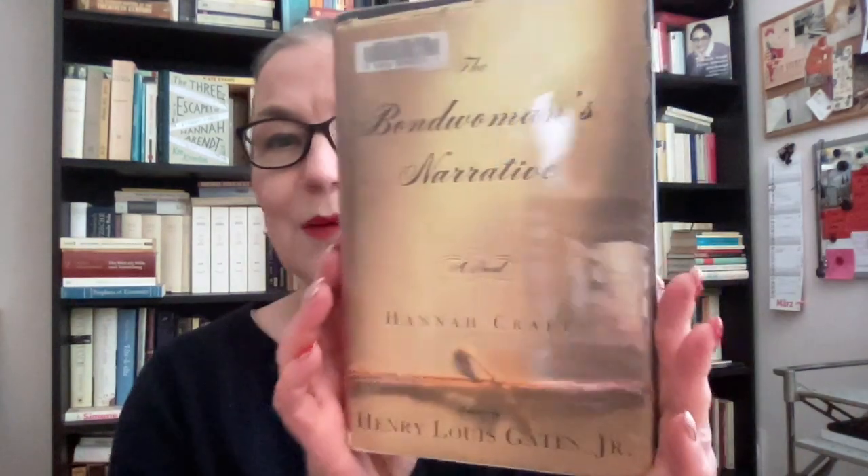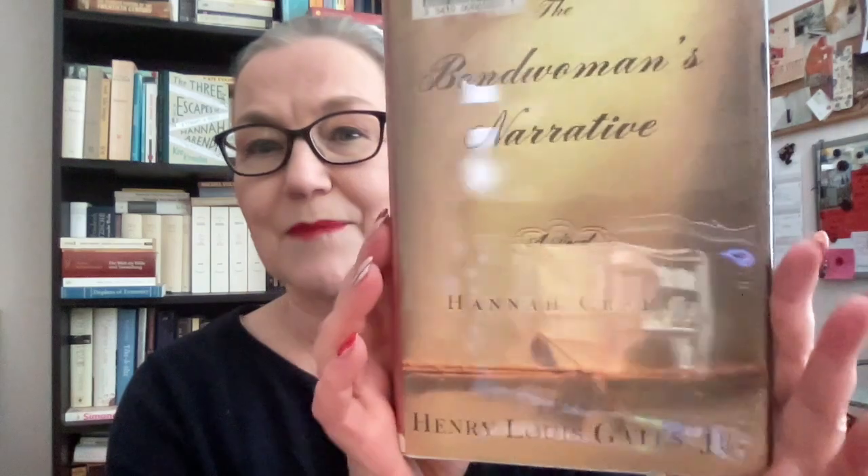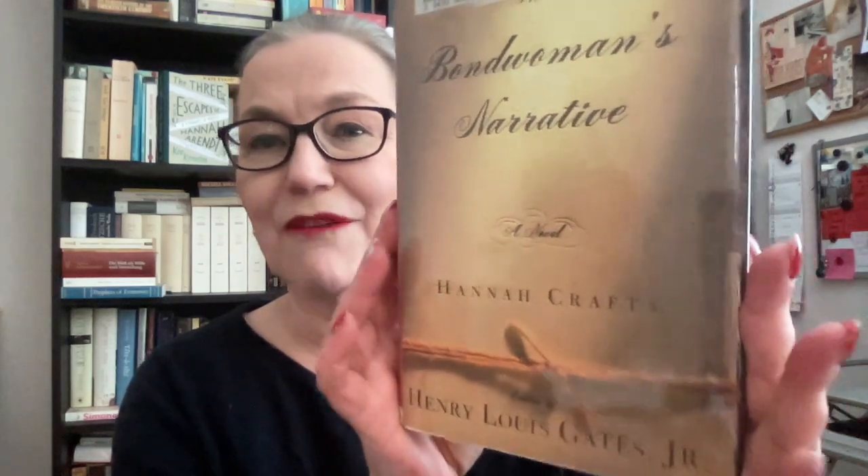In January we read 'A Bond Woman's Narrative' by Hannah Craft. And now it's time for February, and at the end of the video I will pick the one for March — I have all the remaining 10 classics here.